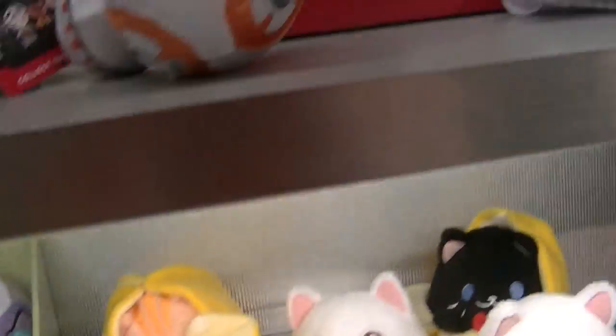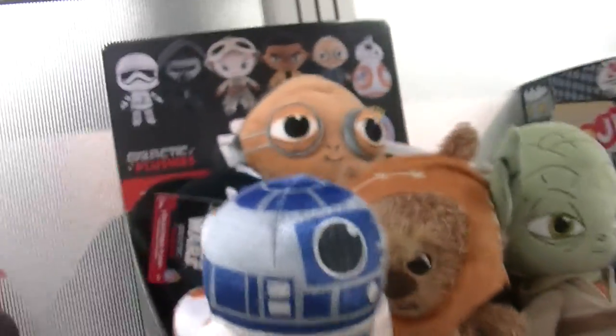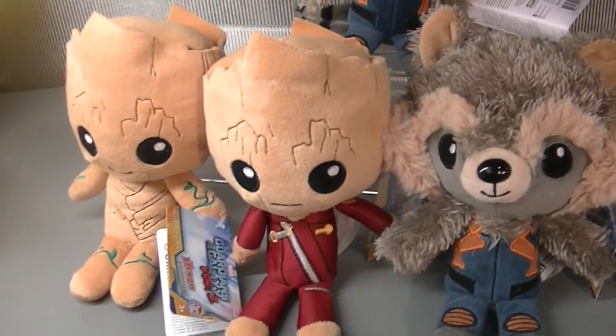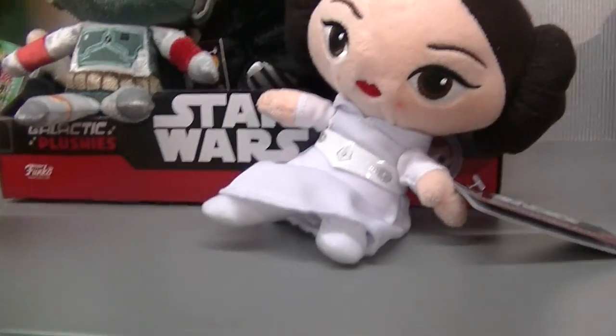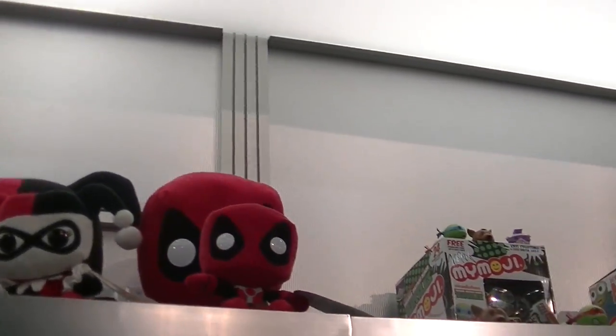They have the princesses, and Star Wars. They are so adorable. Oh my gosh, look at Maz Kanata — she's so cute. And Groot and Rocket, they are so adorable. I really love the Han Solo, but they don't have them out here. And then they have the giant ones, so cute up there.